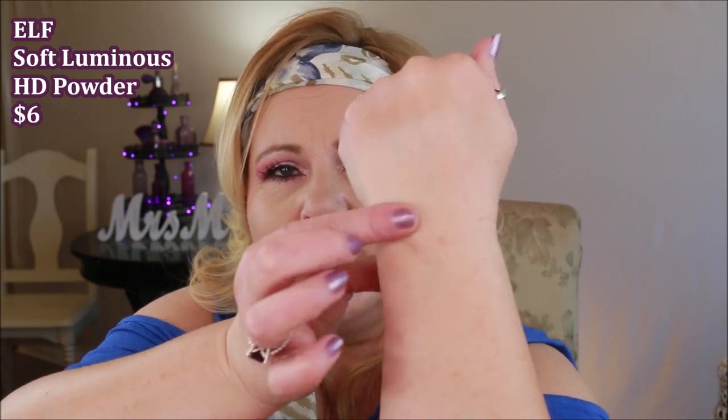ELF also has a Soft Luminous Powder. I'd say it's more along the lines of the Hourglass consistency — you can set with it, but just be careful not to apply too much or you'll end up with too much glow. That said, if you just like that soft, diffused light look, this is a great option at a great price point.